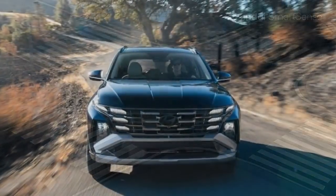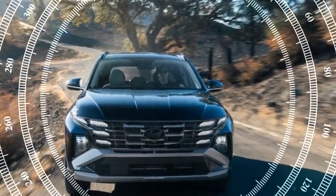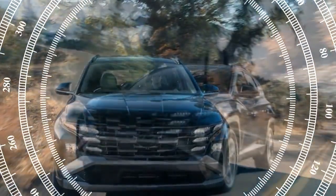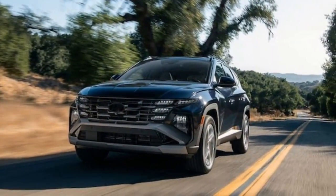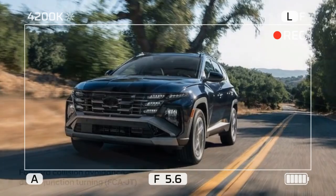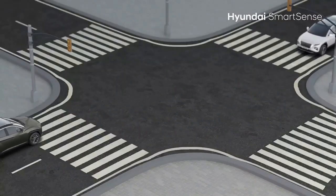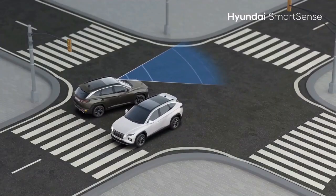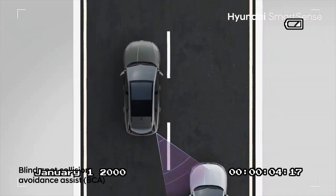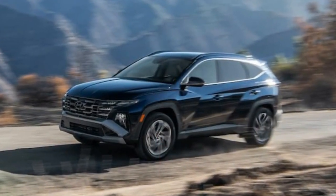Kona-inspired interior. If the updates to the front cabin seem familiar, it's because the Tucson's interior now mirrors that of the 2024 Kona, which itself shares design cues with the Ioniq 5. The most noticeable changes are the new steering wheel and the expansive screen housing. A standout feature is the new standard curved display with a 12.3-inch infotainment touchscreen — a major upgrade over the previous 8.0-inch and optional 10.3-inch screens.